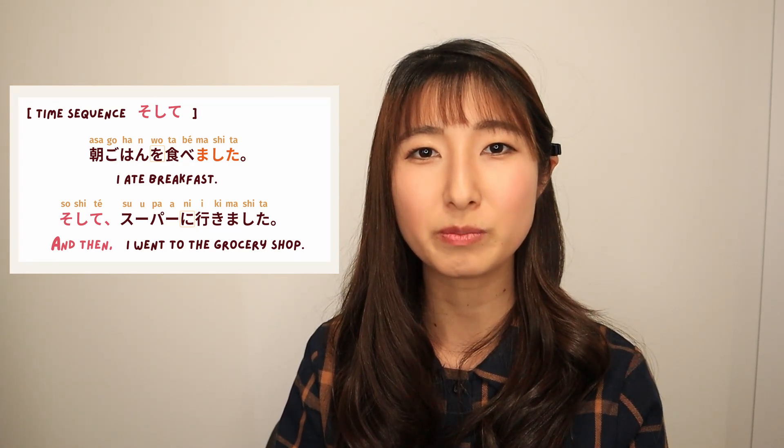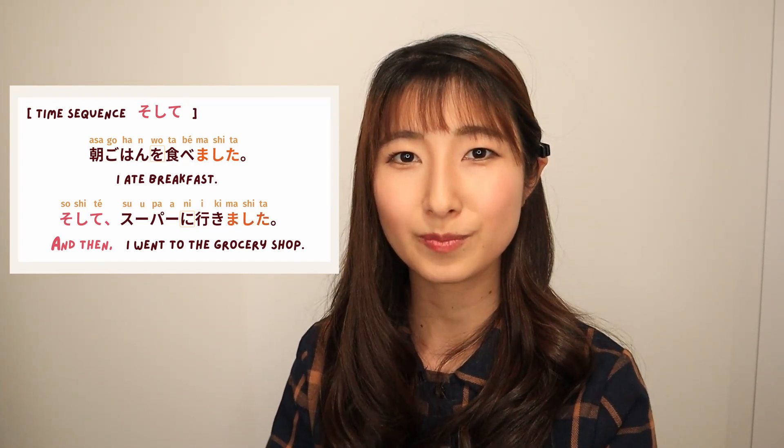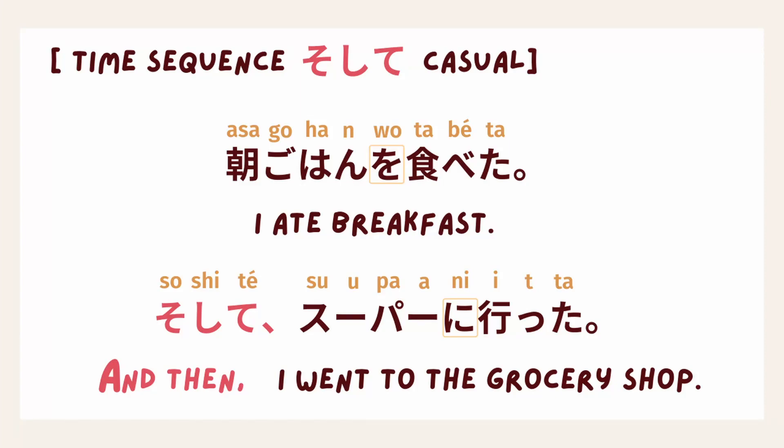Because they are two separated sentences, we have to apply the same formality at the end of each sentence. That's why I used 朝ごはんを食べました。 そして、スーパーに行きました。 — both ending in ます form, which is the formal form for verbs. If you want to go with casual form: 朝ごはんを食べた。 そして、スーパーに行った。 However, this doesn't sound natural because そして is rather formal than casual — it's more likely to narrate a scene. So, what are we going to use to sound more natural in daily Japanese?